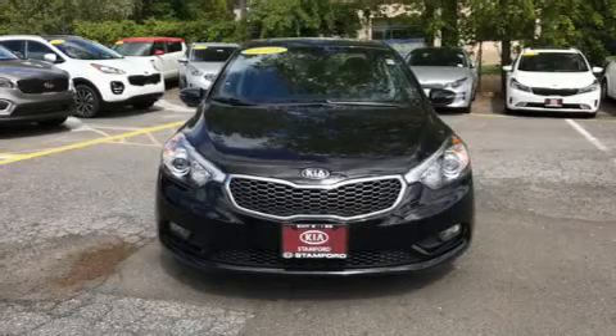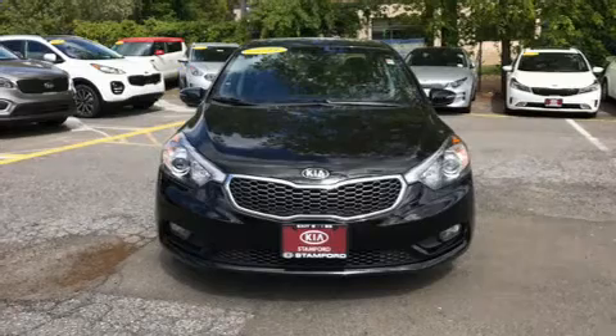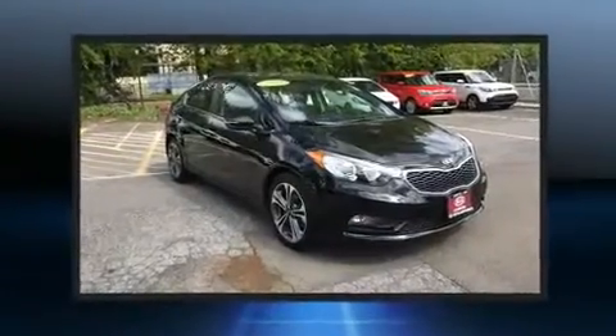Come test drive this 2014 Kia Forte. With just over 20,000 miles on the odometer, this four-door sedan prioritizes comfort, safety and convenience.